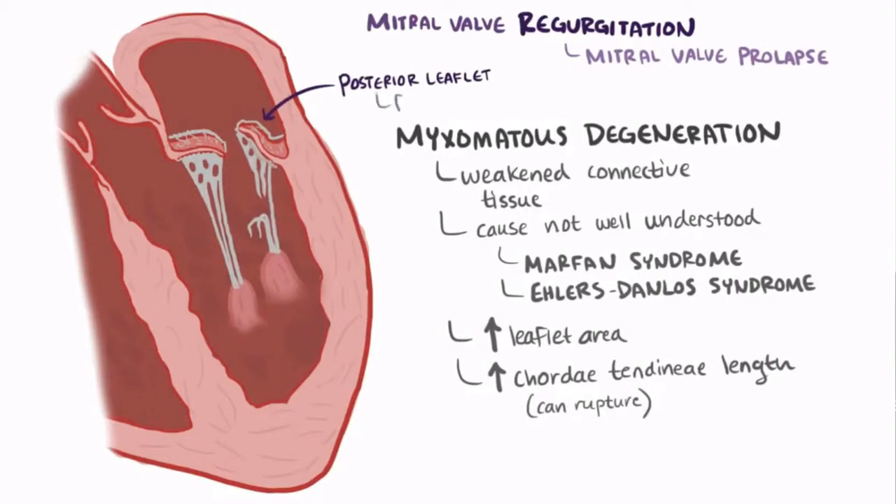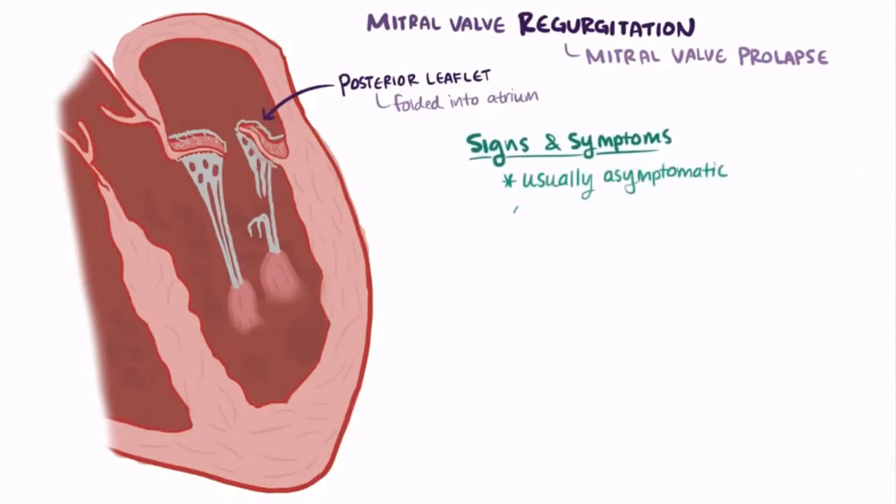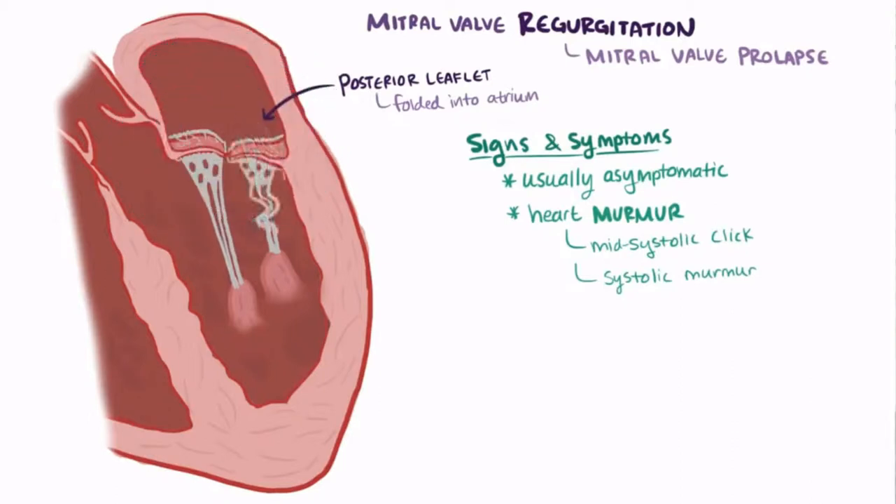That can allow the posterior leaflet to fold up into the left atrium. Patients with a mitral valve prolapse are usually asymptomatic, but often have a classic heart murmur which includes a mid-systolic click, which is sometimes followed by a systolic murmur. The click is a result of the leaflet folding into the atrium and being suddenly stopped by the chordae tendineae.